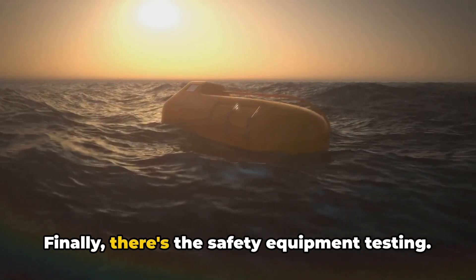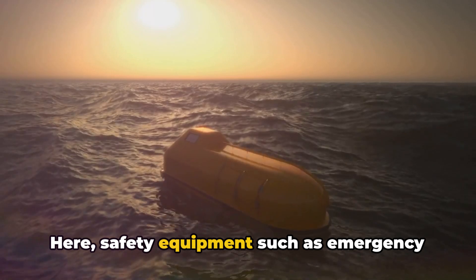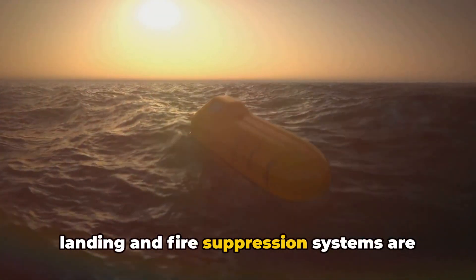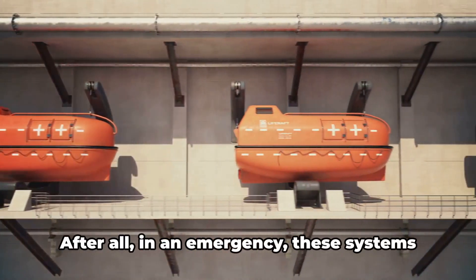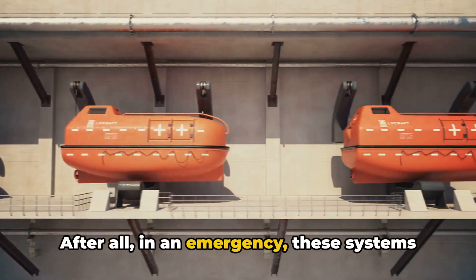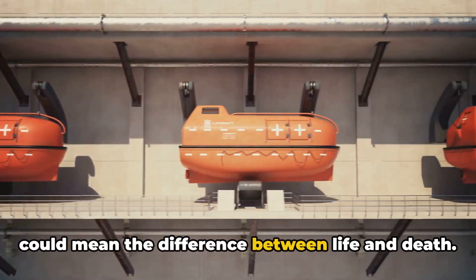Finally, there's the safety equipment testing. Here, safety equipment such as emergency landing and fire suppression systems are tested to ensure they are in perfect working order. After all, in an emergency, these systems could mean the difference between life and death.